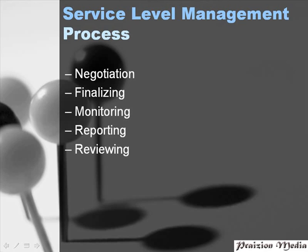In the service level management process, there are five stages. In the negotiation stage, the IT service provider sits down with the customer and decides the most cost-effective and realistic service levels. After these are decided upon, they are finalized. During the finalizing stage, the SLA is completed, and several other supporting documents are completed along with the SLA.